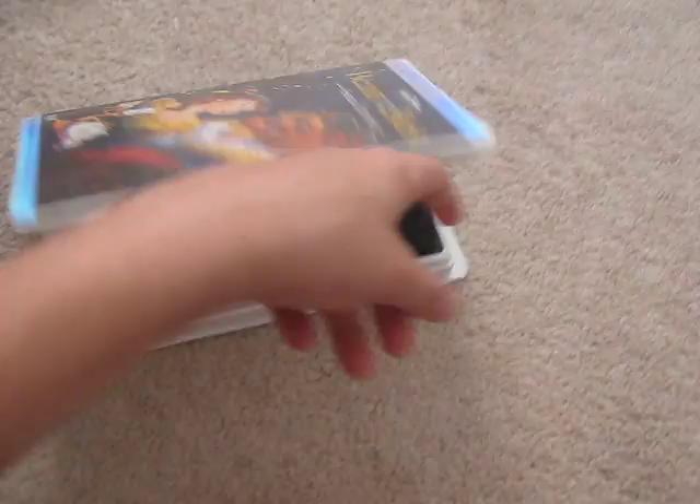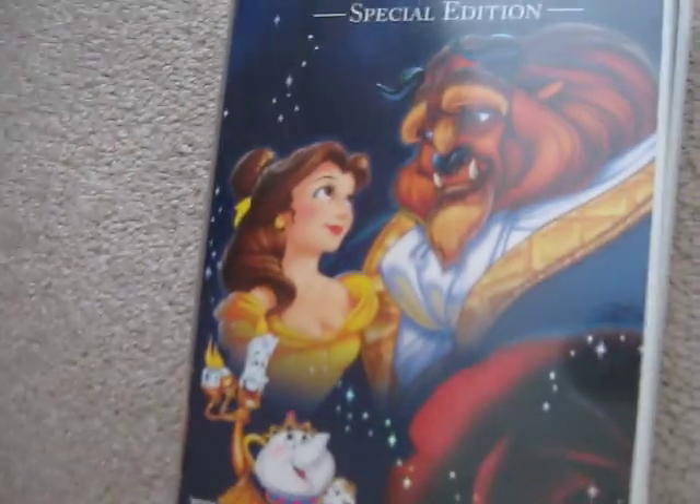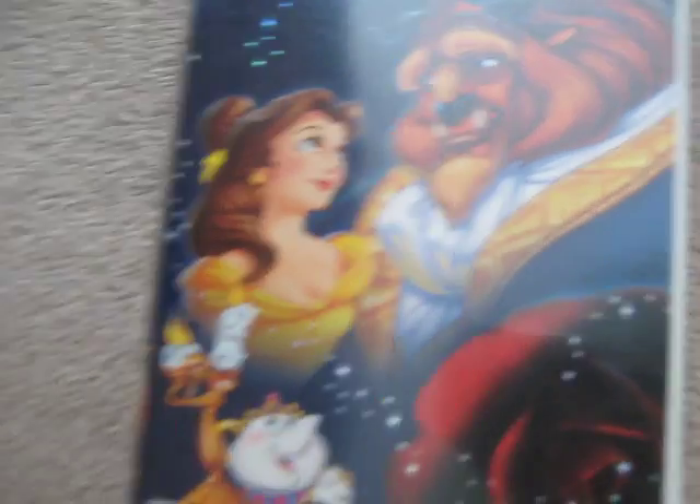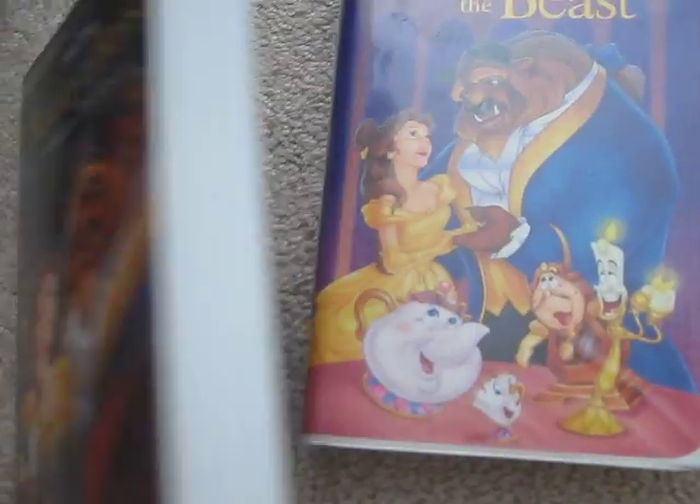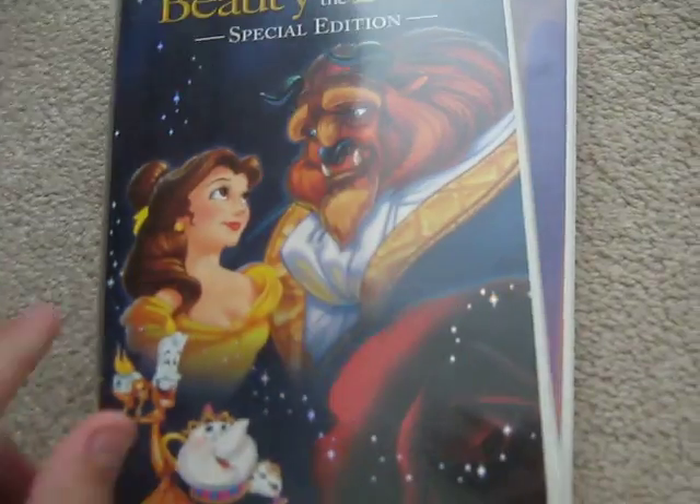But still, Beauty and the Beast is a classic film — can't go wrong with it. And believe it or not, this is one of MartinStone21's favorite Platinum Edition covers, which I have to say is pretty cool too. Although the bottom one is good too, but this one would be my favorite.